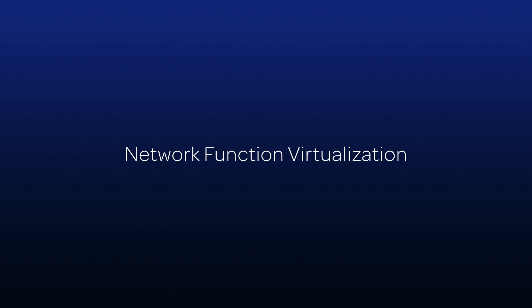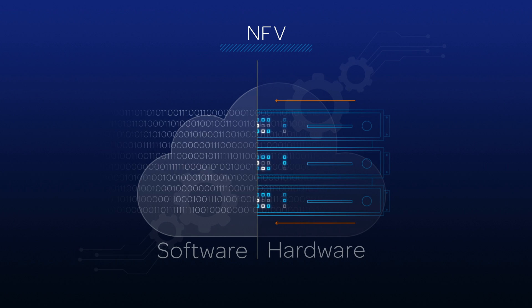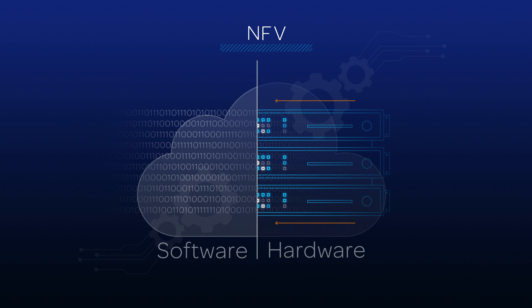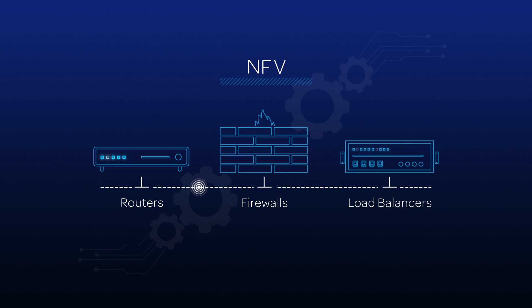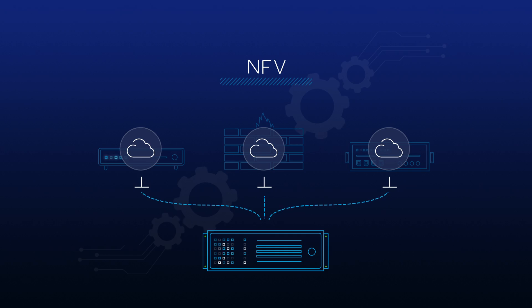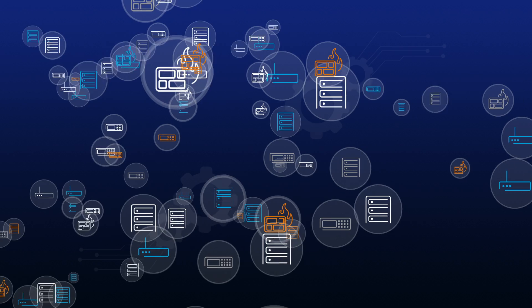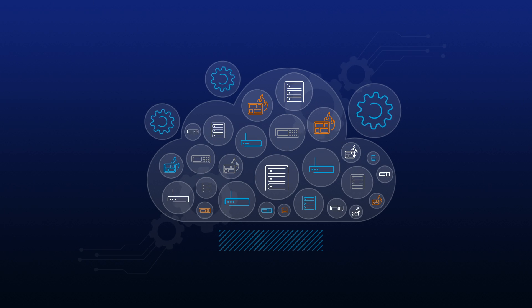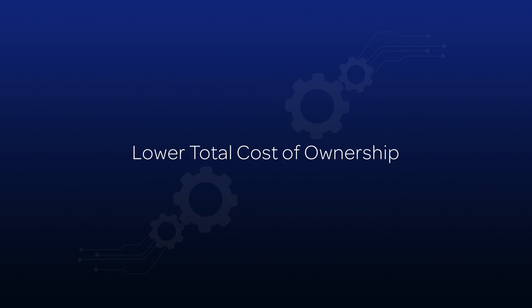Network function virtualization, or NFV, brings the power of the cloud and the advantages of virtualization to wide area networking. Now, functions once tied to dedicated proprietary appliances such as routers, firewalls, and load balancers are performed by software that runs on industry standard servers. You no longer need to purchase stacks of specialized hardware because you can deploy and control network functions with software. By streamlining vendor management and operations, network function virtualization may reduce your total cost of ownership.